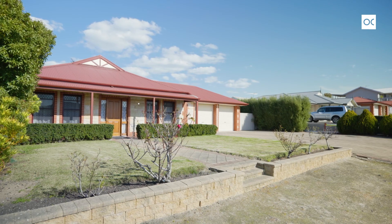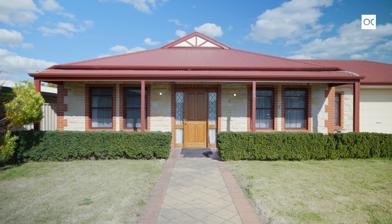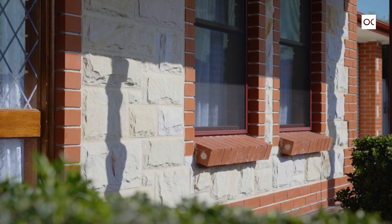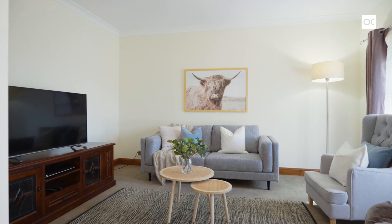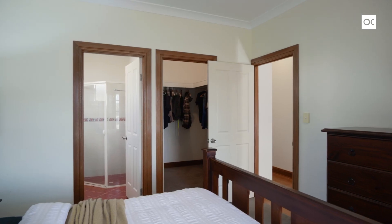A beautiful stone-fronted four-bedroom, two-bathroom home, several living rooms, space on the side to bring your caravan through. Let us show you around.